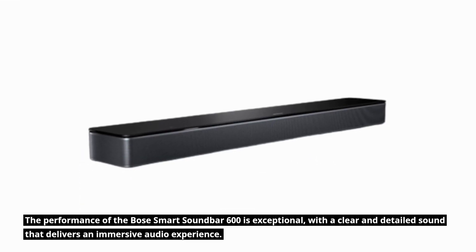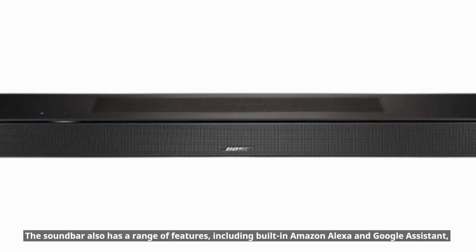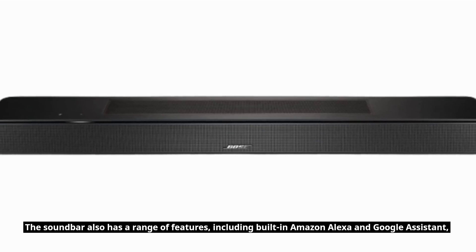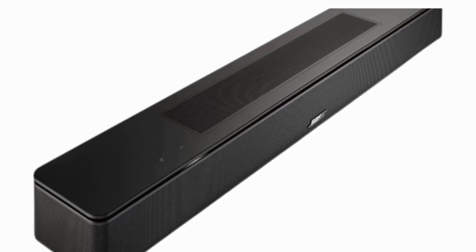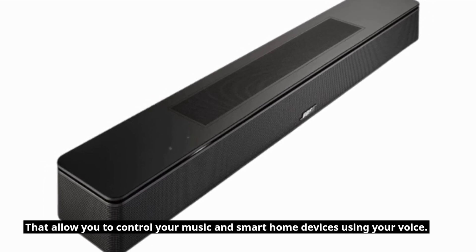The performance of the Bose Smart Soundbar 600 is exceptional, with a clear and detailed sound that delivers an immersive audio experience. The soundbar also has a range of features, including built-in Amazon Alexa and Google Assistant, that allow you to control your music and smart home devices using your voice.